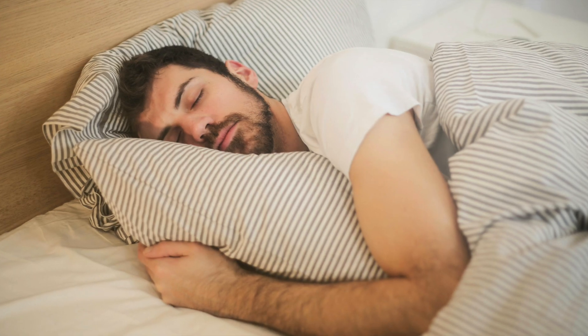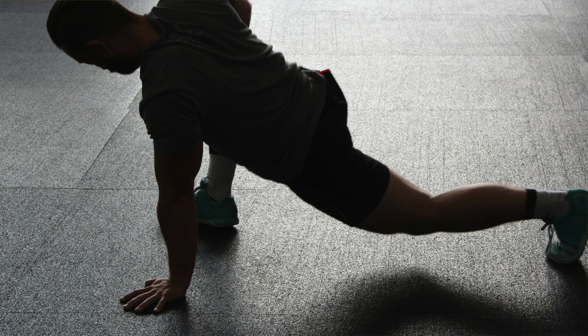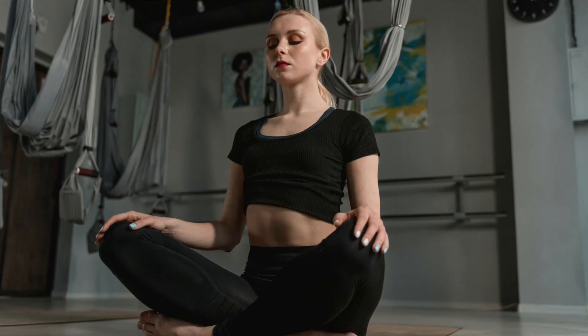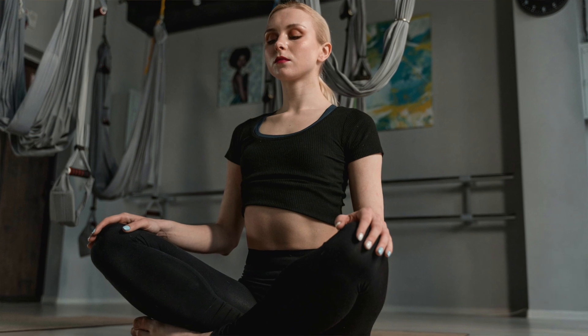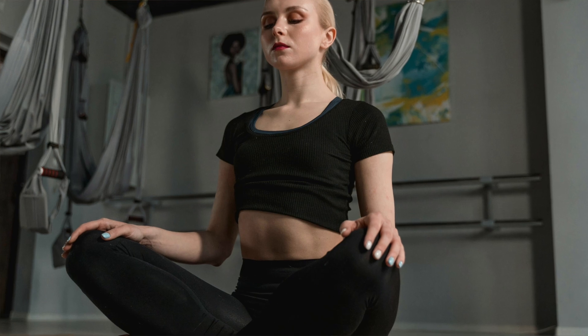Whilst diet is crucial, don't forget all the other important lifestyle measures. Get enough sleep — aim for 7 to 9 hours a night if possible. Exercise regularly, as this helps reduce overall inflammation in the skin and manage stress. Try meditation, yoga and other alternative ways of reducing the stress in your body.